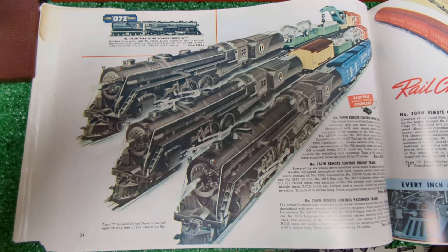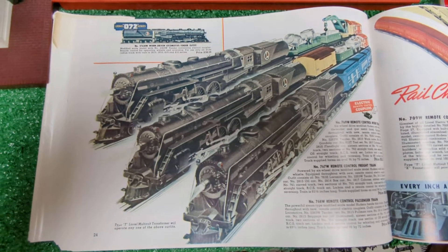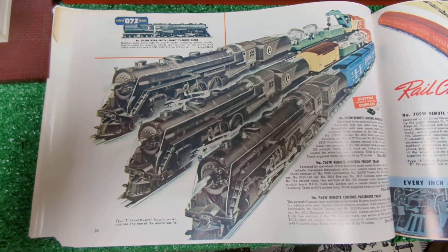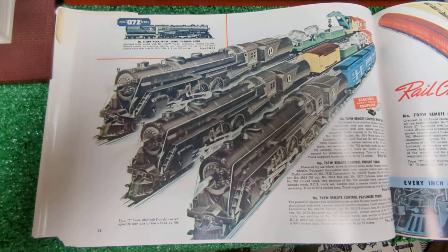Tonight I thought I'd run probably my favorite passenger set. This is a really nice set in nice condition — at least I would say excellent. I've got the original boxes for the individual pieces, but no set box.